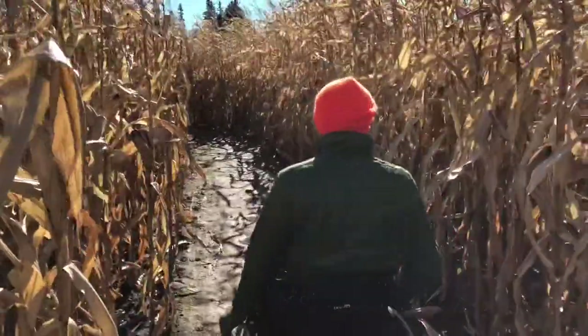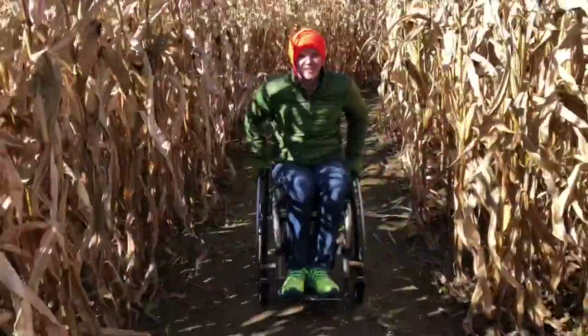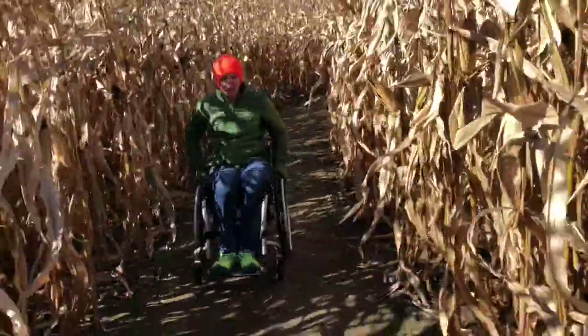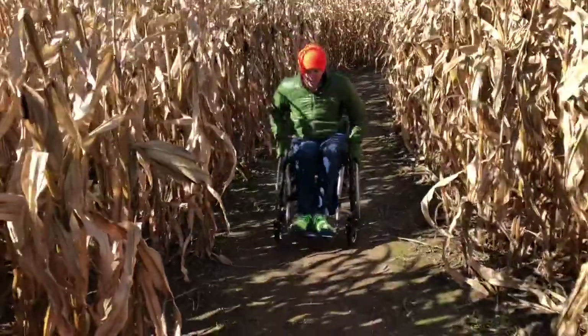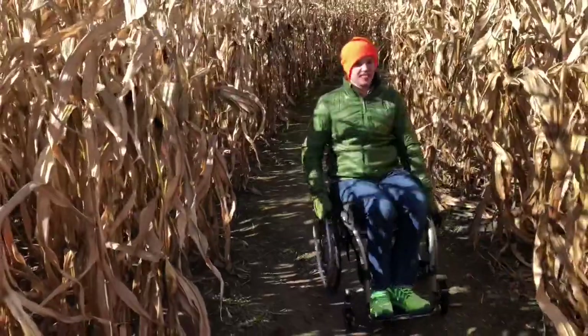It's kinda wet, but that's okay. It's a little bumpy but we make it work. Just have to wheel backwards a little, do wheelies and keep the center of gravity so I don't go forward or backwards and I just stay level.